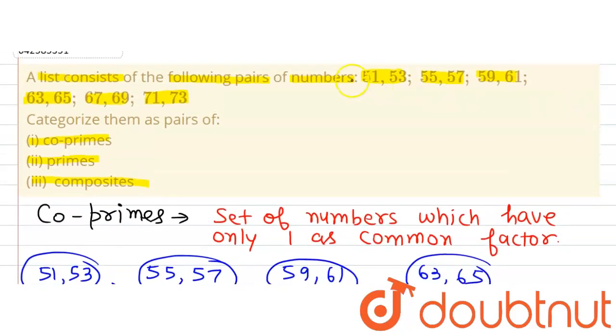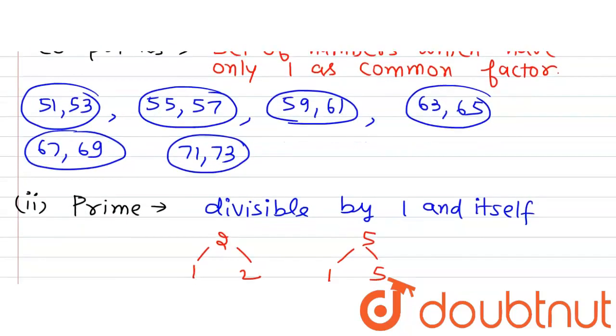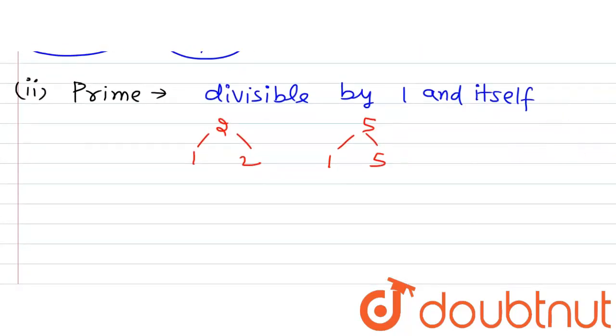So let's find out from the given list which pairs are forming a pair of primes. We observe that 51 is divisible by 3, so that pair is not forming a pair of prime numbers. 55 is divisible by 5, so that pair is also not forming a pair of primes. 59 and 61 — yes, these two are prime numbers. So 59, 61 are forming a pair of primes.